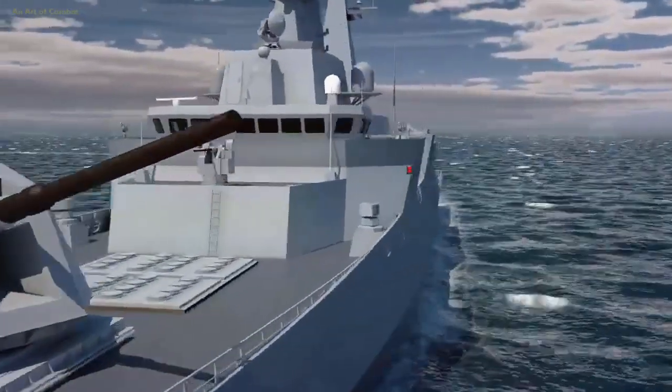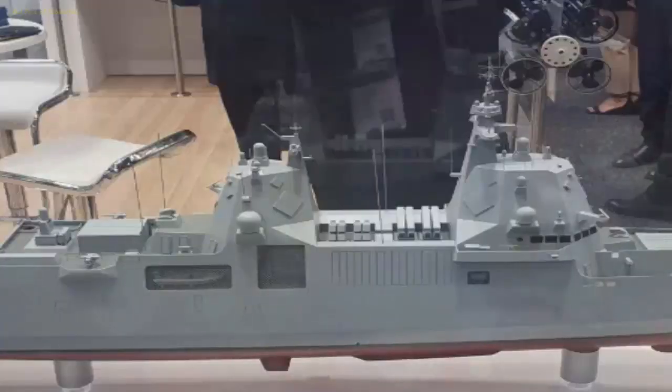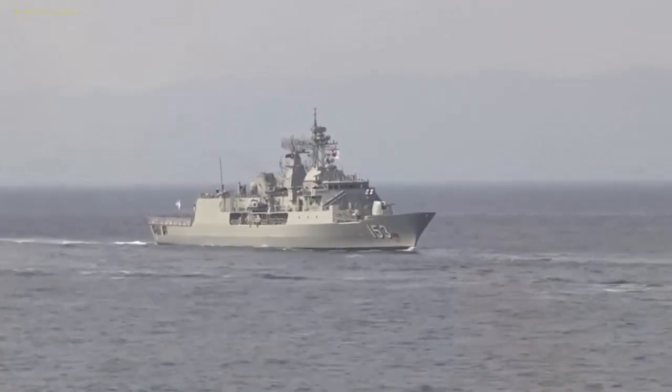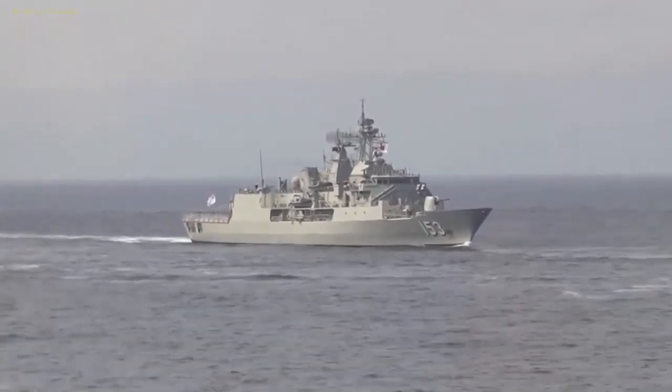It is also slightly longer than the A-200, which allows it to accommodate 32 strike-length MK.41 Vertical Launching System (VLS) cells forward of the bridge.